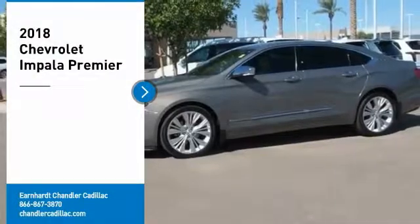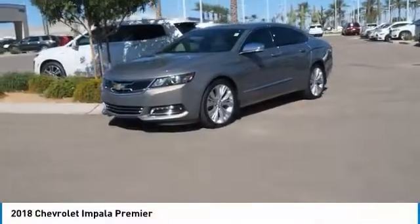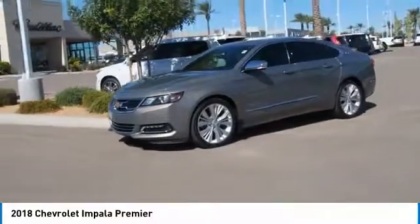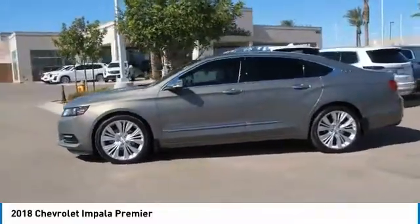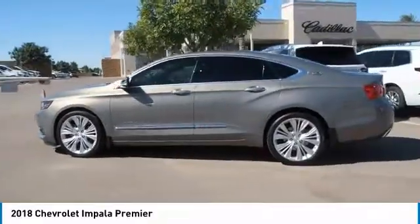You are going to love the 2018 Impala. The Impala has been one of America's favorites for over 50 years. Enough said. Here are some of this vehicle's great options.